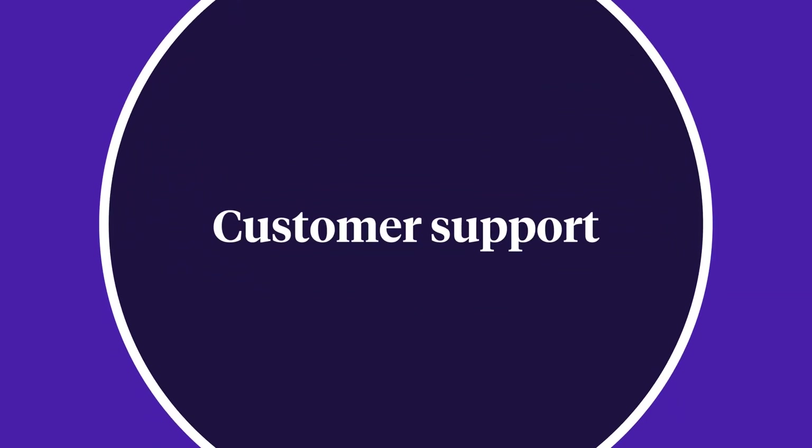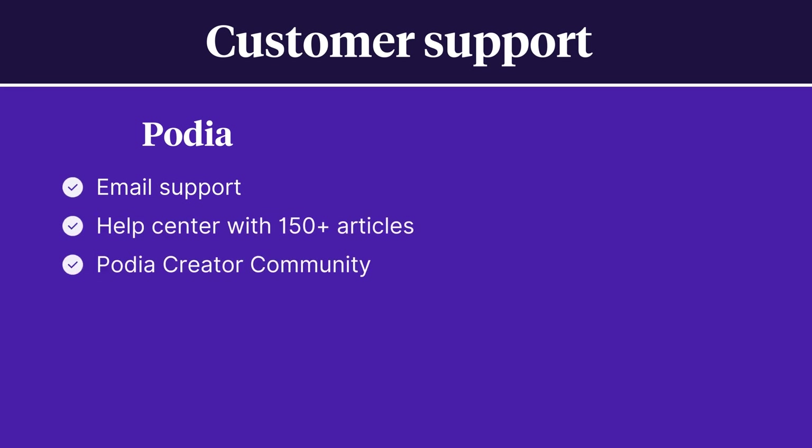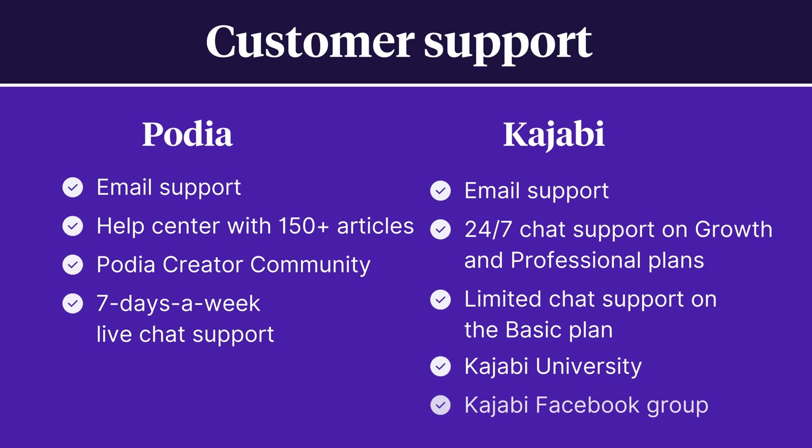For customer support, Podia offers email support, a help center with more than 150 articles, and an active Podia creator community. Live chat support is also available every day for Podia users. With Kajabi, you'll have access to email support and 24/7 live chat support on the growth and professional plans, with limited chat support on the basic plan. You'll also get access to Kajabi University and the Kajabi Facebook group.